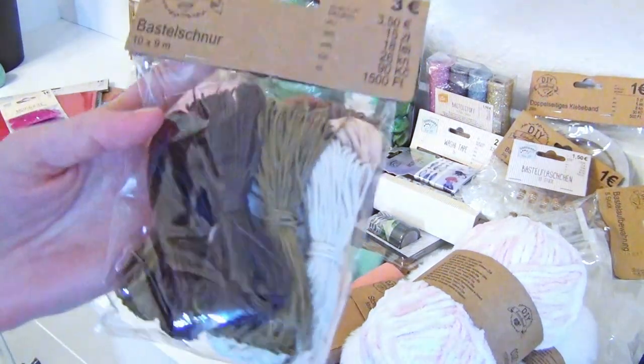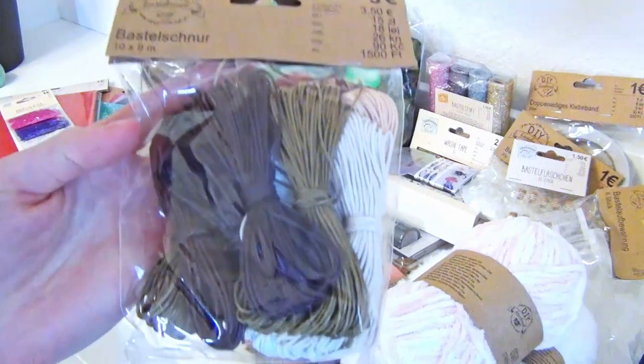Here we have some twines in different earthy colors. You always need twines, I think.